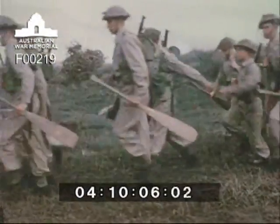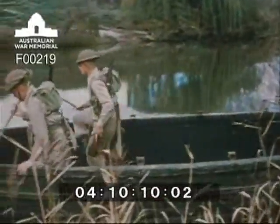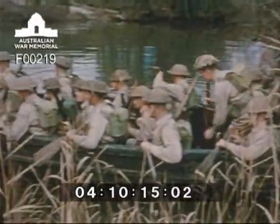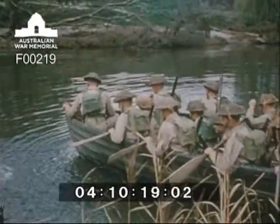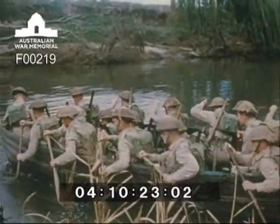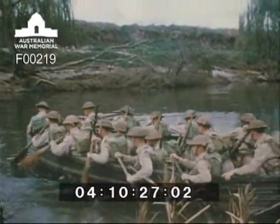An operation usually associated with an advance is the assault river crossing. As part of their engineer training at the Royal Military College, cadets are taught the principles of watermanship. A party of infantry crosses the Murrumbidgee River as part of the initial assault. Well-handled craft result in quick turnaround and the speedy build-up of forces in the bridgehead. Practice charges simulate enemy fire during this exercise.